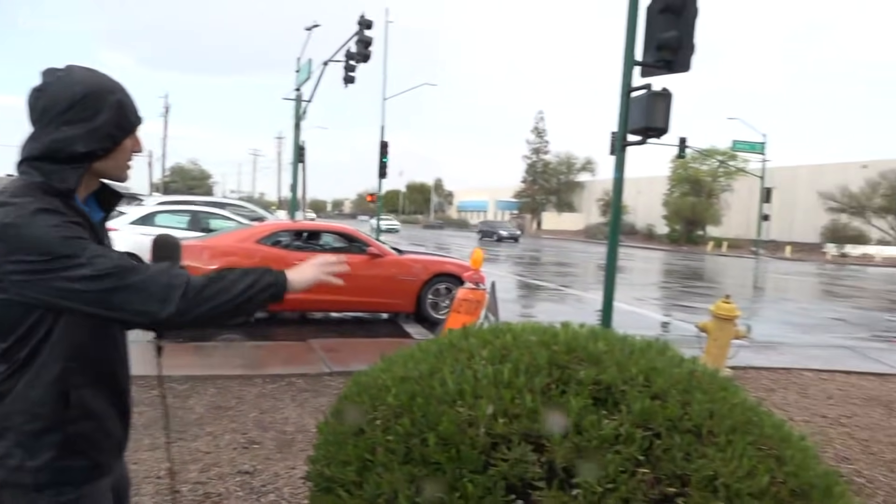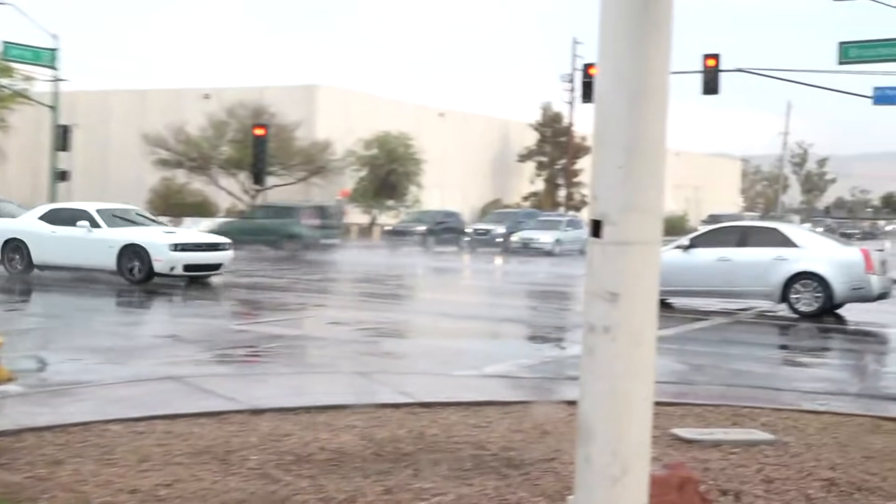Yeah, guys, the rain really is moving pretty quickly. We're right off 16th Street and Broadway. In fact, you can start to see some of the rain moving off to the southeast right now.